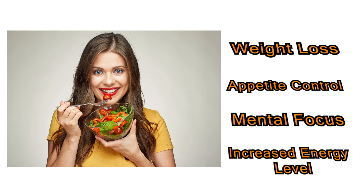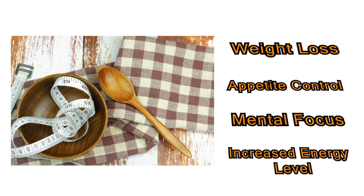Some find this low carb diet, and other similar diets, help with weight loss, appetite control, mental focus, and an increased energy level.